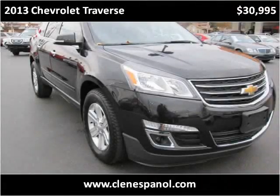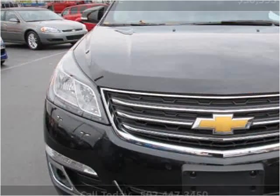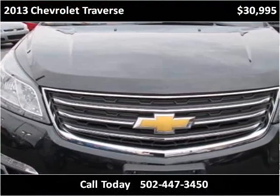This 2013 Chevrolet Traverse is available from Craig & Landreth on Espanyol. This vehicle has just over 15,000 miles.